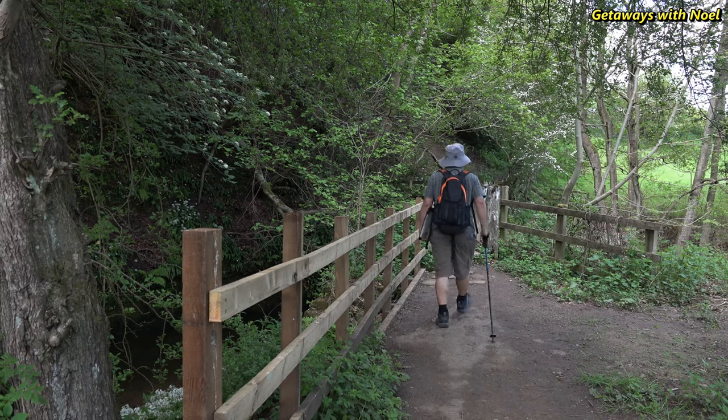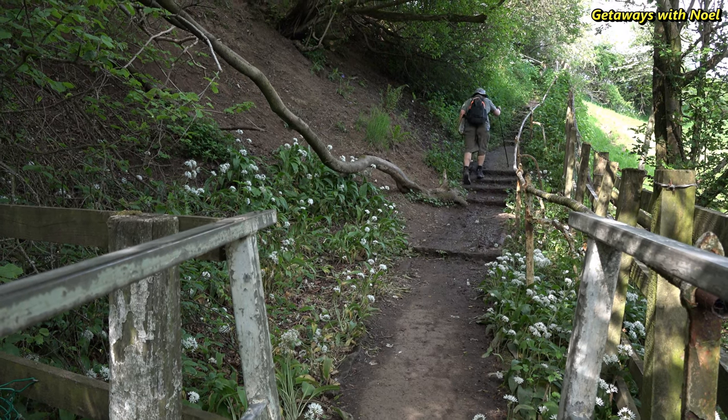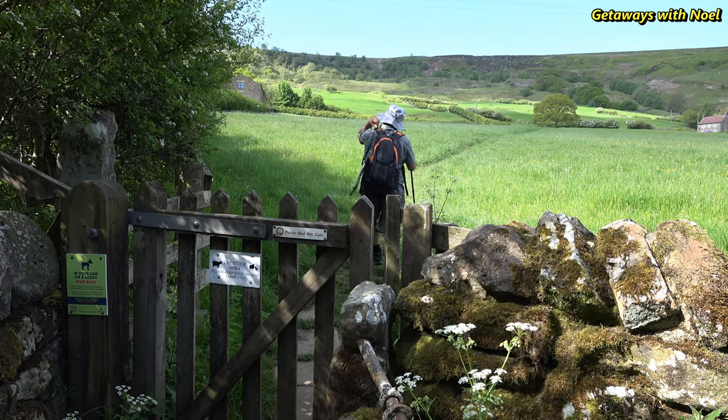There's a footbridge to cross at the end of the campsite and then a stile leading out to the field. We continued to walk through the field until we reached the road. From the road we turned right and continued to walk, as it is a straightforward direction.